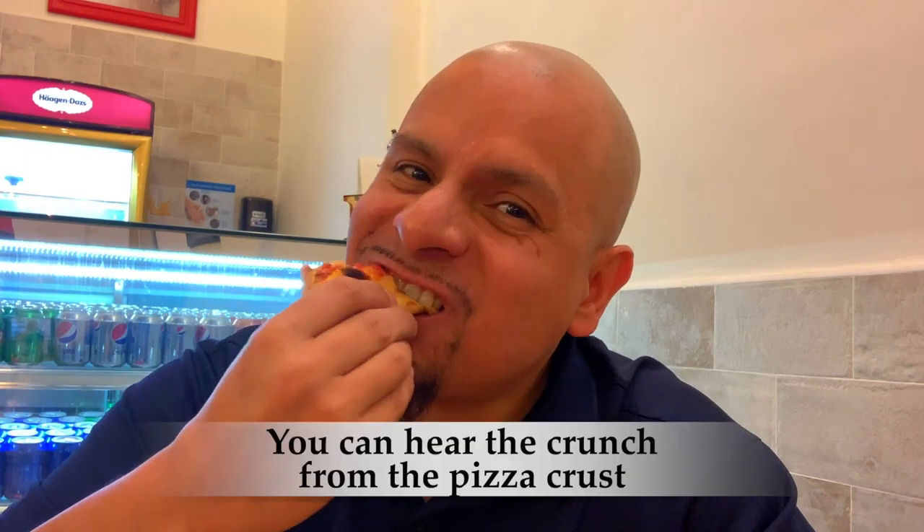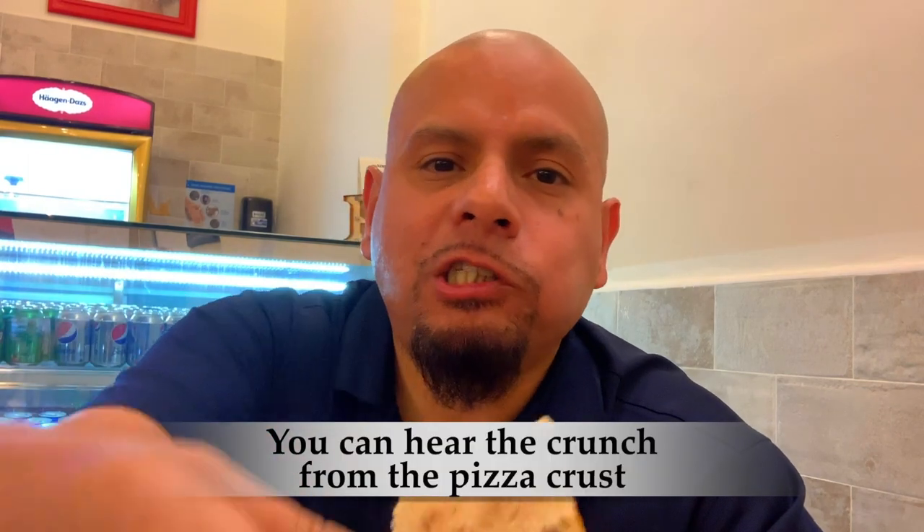The pizza's done nice. The salami has a little kick to it — it's a little spicy, which is nice. The bottom pizza's done really well.